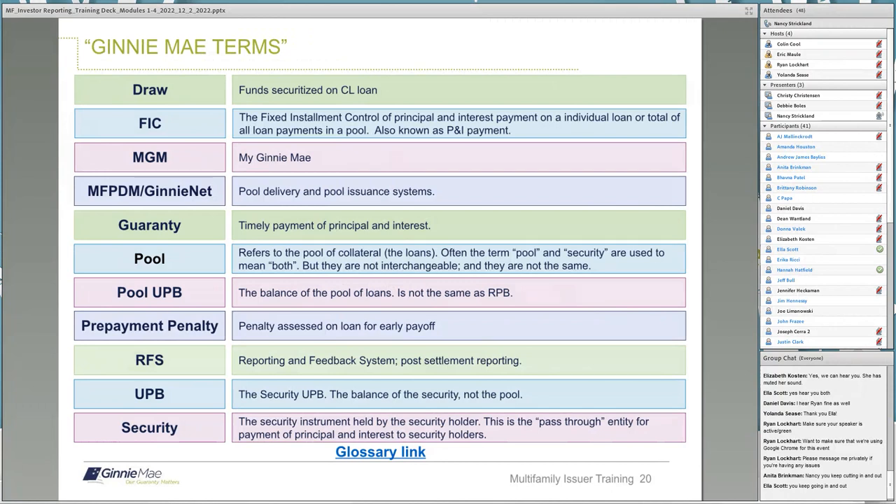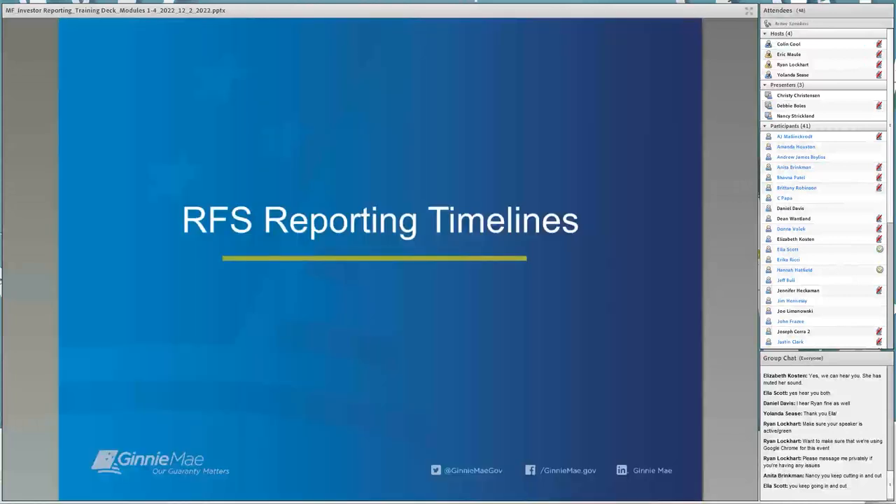This is a short list of some of the Ginnie Mae terms used that are sometimes confusing to issuers. One term is FIC — FIC is short for Fixed Installment Control, also known as your P&I Payment. Many issuers use the term P&I Payment. Are any of these terms confusing to you? If so, please enter the term in the chat box. I don't see any responses, so I'm going to go ahead and turn this back over to Christy.